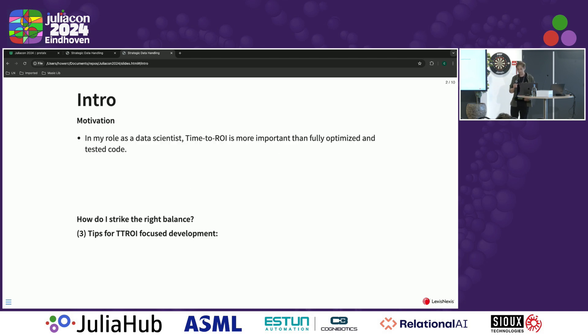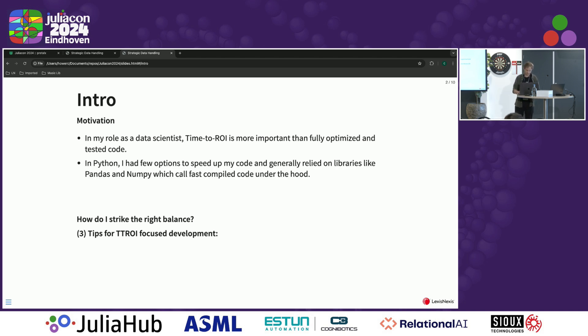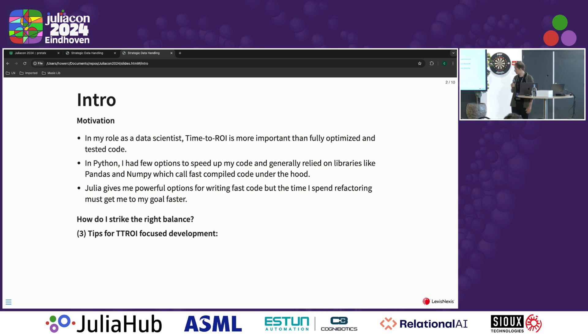The motivation here is that in my role, time to ROI is much more important than fully optimized code or fully tested code. I would be accused of wasting time if I were spending too much time on those things. When I previously worked in Python, I didn't have a whole lot of options to speed things up — just general heuristics like use Pandas and NumPy when you can, because you get C or C++ under the hood. But in Julia, you can consider rewriting something that's too slow in base Julia as opposed to DataFrames.jl, and potentially get some speedups there. So the question is how do I strike the right balance between spending time improving and testing the code versus actually getting towards my real business value goals?